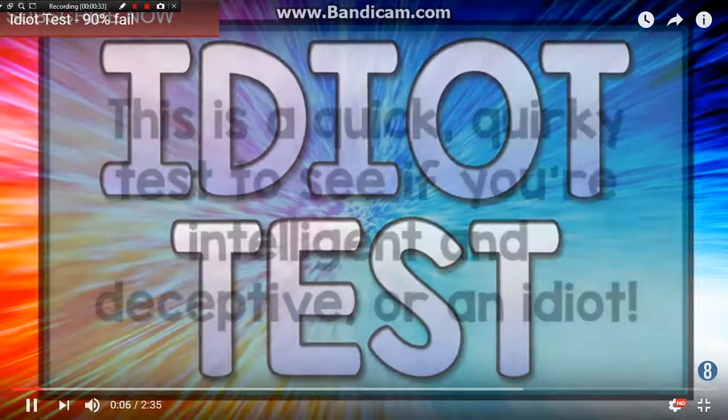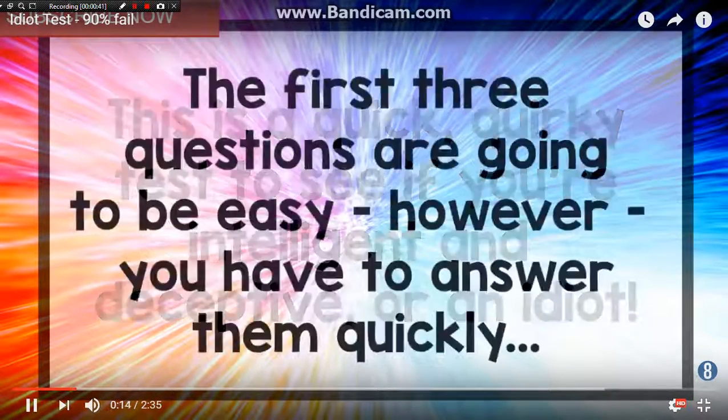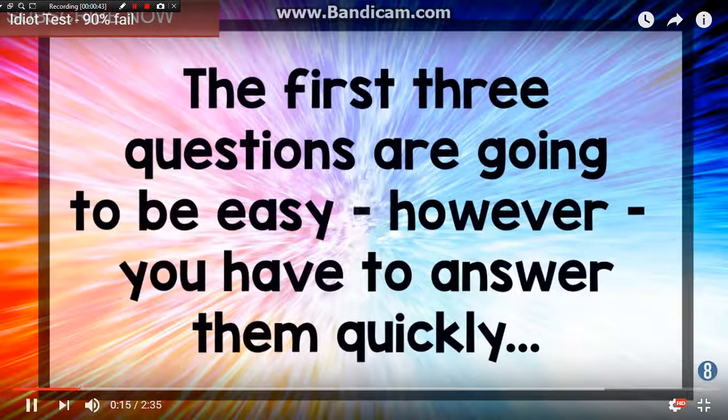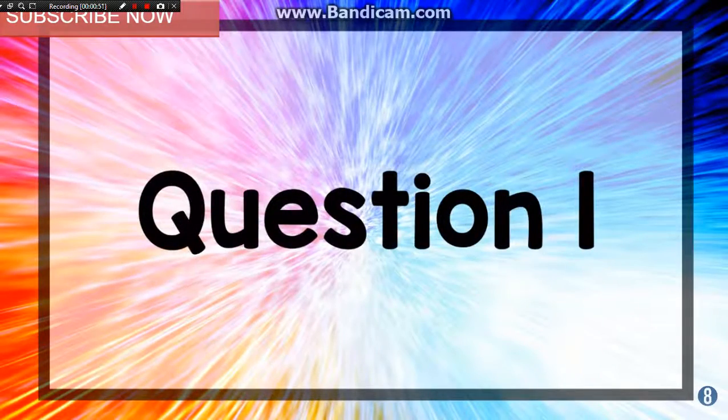So this is a quick quirky test to see if you're intelligent or an idiot. The first three questions are going to be easy, however you have to answer them quickly. Let's try to do this without pushing the pause button.